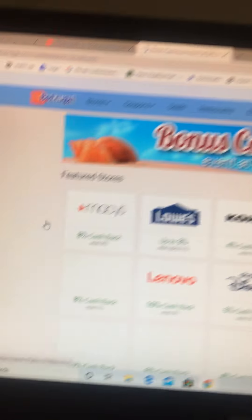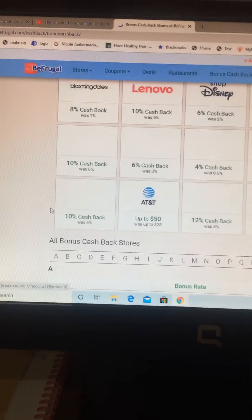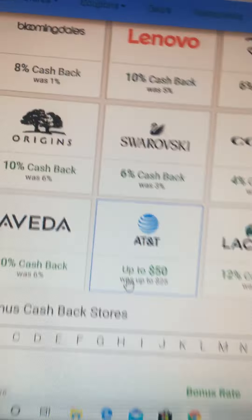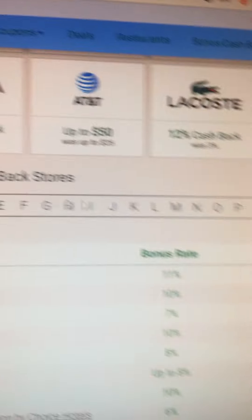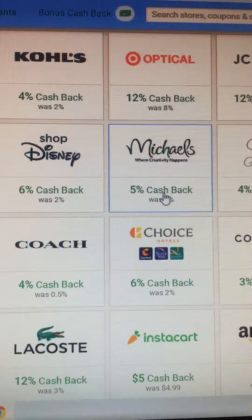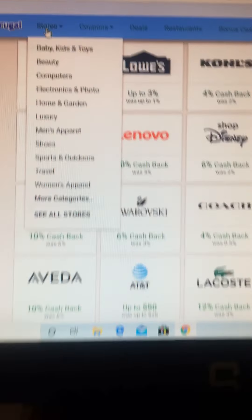These are the stores with bonus cash back: Macy's, Lowe's, Kohl's, Optical at Target, AT&T. It tells you how much cash back from the site. For instance, Coach you get 4% cash back, Bloomingdale's 8%. Michael's is a great one. I use Macy's of course, and all these stores here.